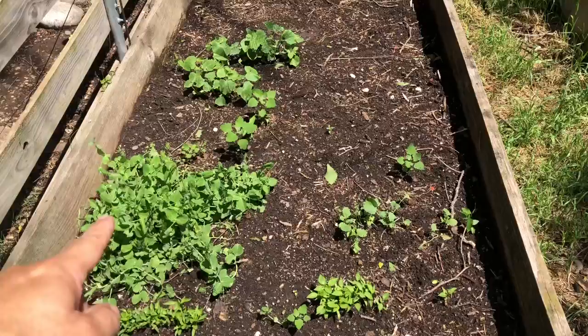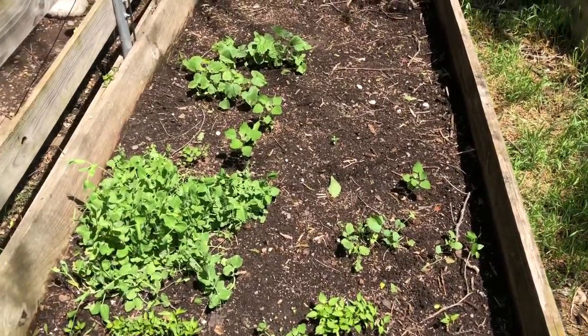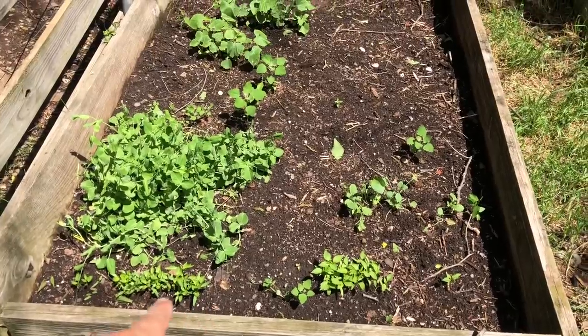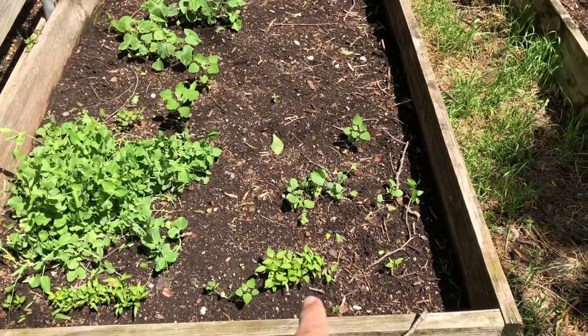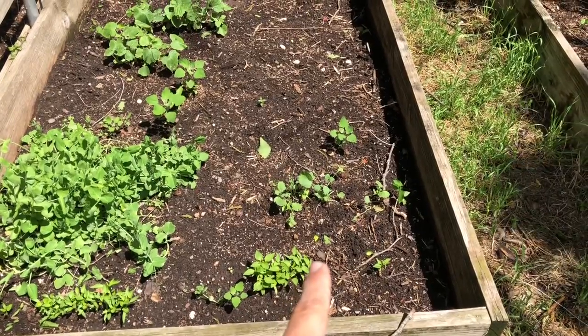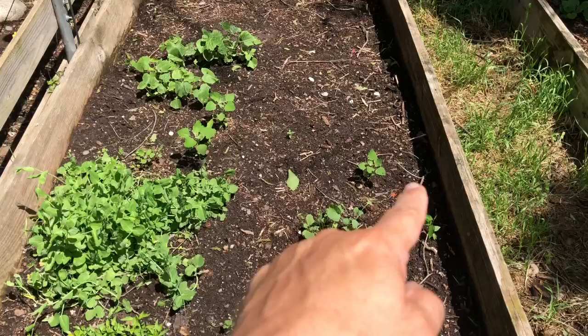All right, so these all are peas. They have actually sprung up really, really well. Right here is banana peppers — you can see a little row of banana peppers there. And these are jalapenos on this side. I have some different things. I think those may be weeds; I'm not positive. I'm still watching.